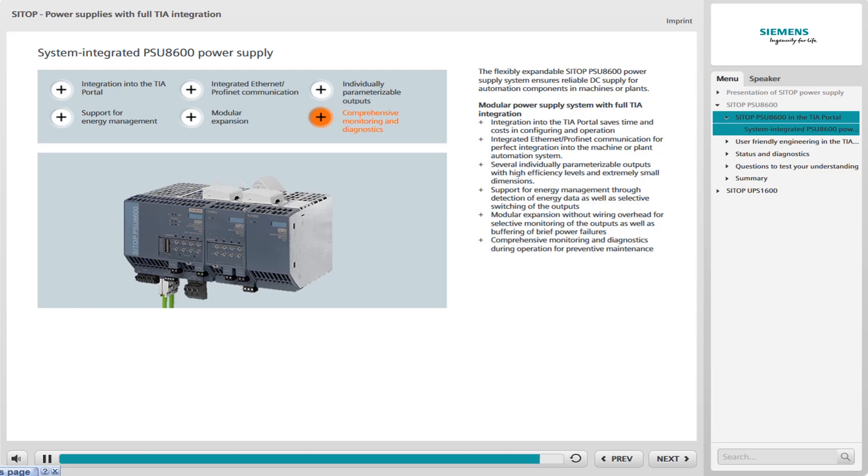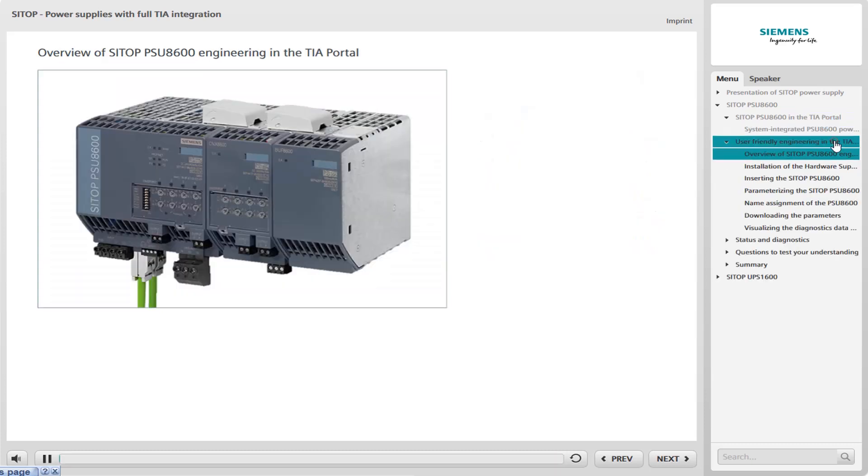All in all, this means SITOP sets a new standard in terms of integration, plant reliability, and efficiency. The PSU-8600 system-integrated power supply system can be fully integrated into Totally Integrated Automation, and thus into the TIA Portal.